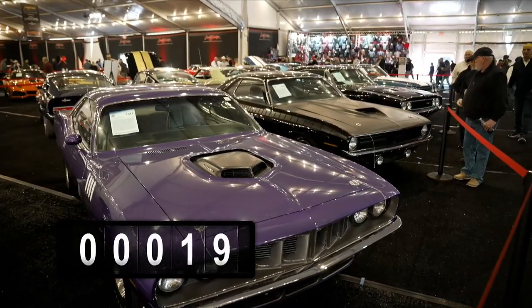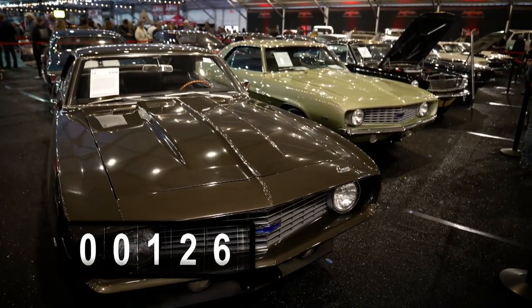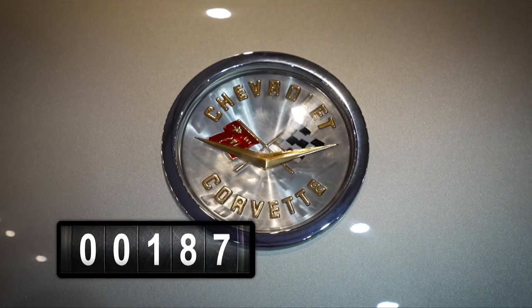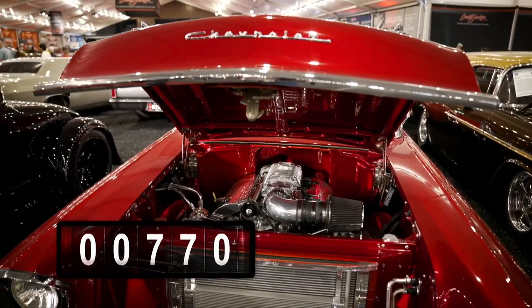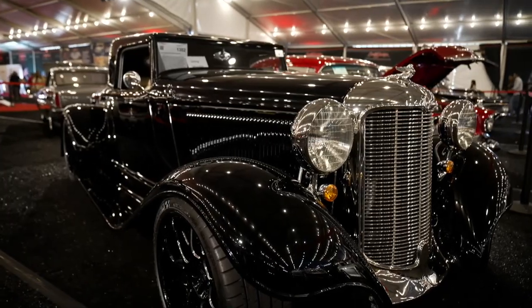There's 19 Kudus, 17 GTOs, 126 Camaros. But the number one model here at Barrett-Jackson is probably not a surprise — it's Corvette, 187 of the cross-flag cars. There are 770 cars classified as custom, more than a third of the entire docket. Do the math — it all adds up to a great week.